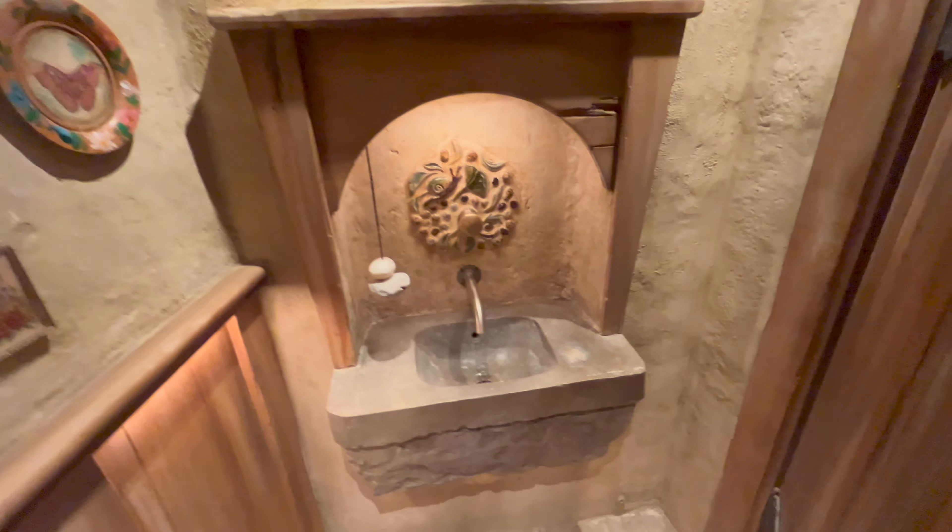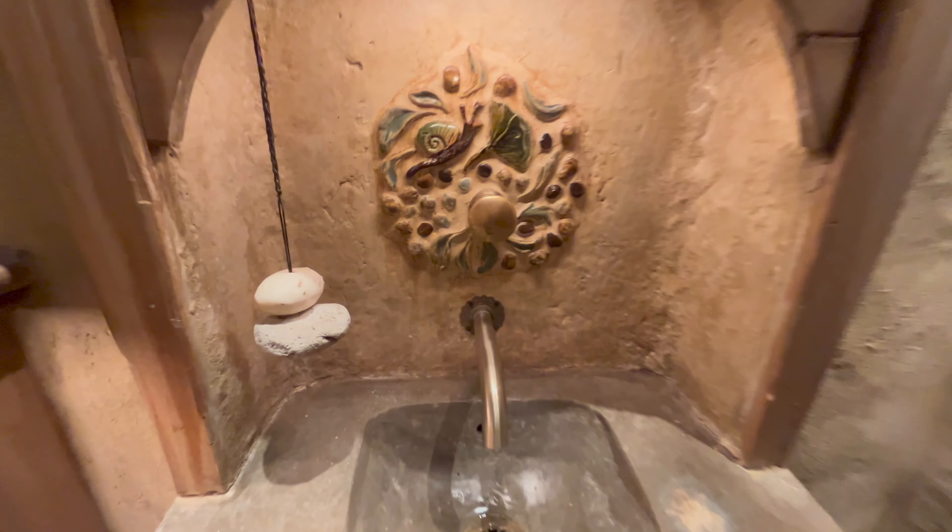What's on this side? I can wash hands. So cool.